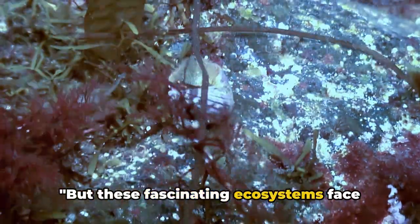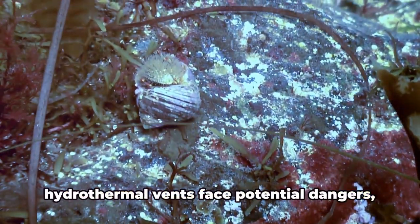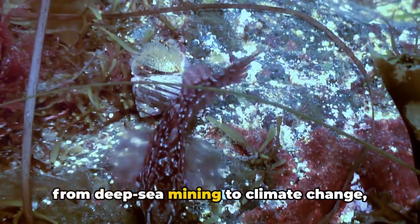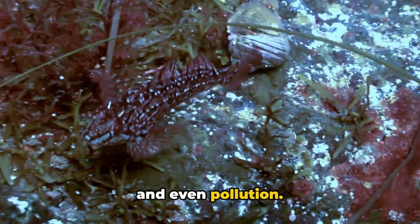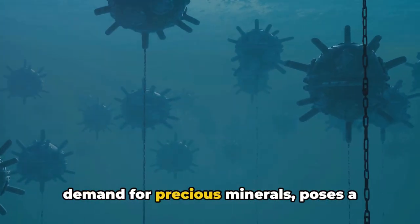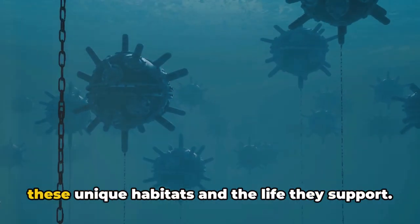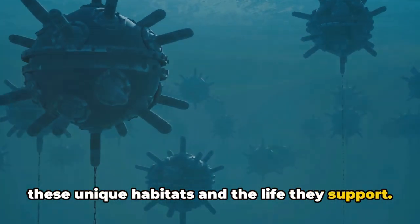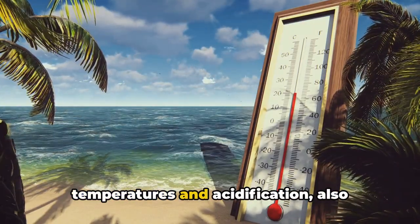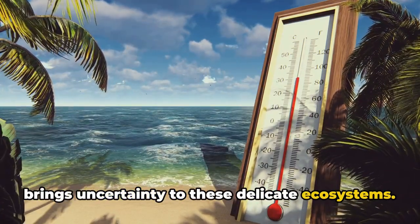But these fascinating ecosystems face significant threats. Hidden in the depths of our oceans, hydrothermal vents face potential dangers from deep sea mining to climate change and even pollution. Deep sea mining, driven by our insatiable demand for precious minerals, poses a significant threat, potentially destroying these unique habitats and the life they support. Climate change, with its rising sea temperatures and acidification, also brings uncertainty to these delicate ecosystems.